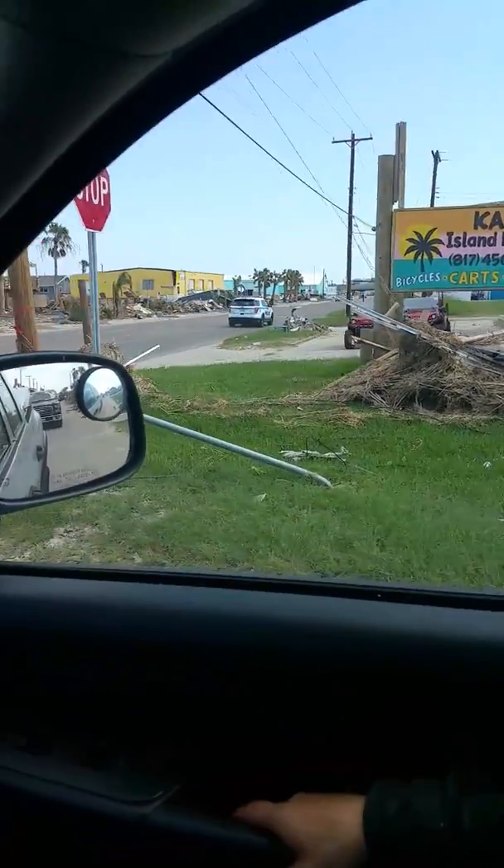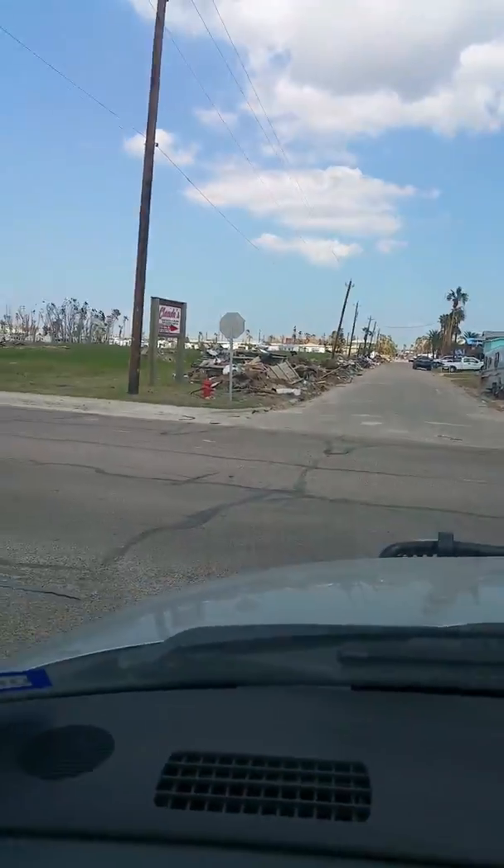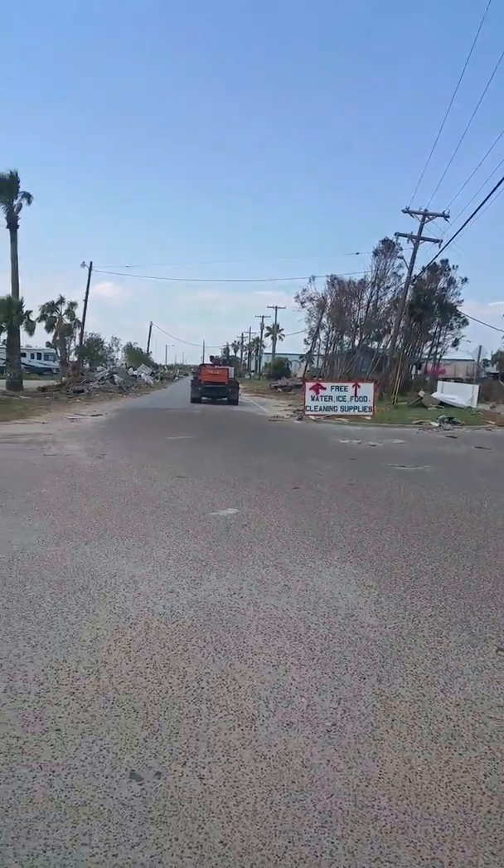Oh hey, we just ran over somebody. Just amazing.